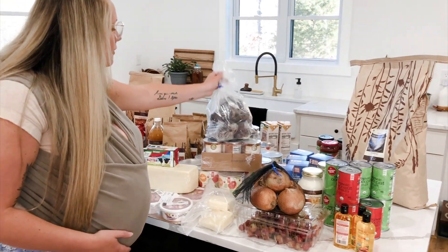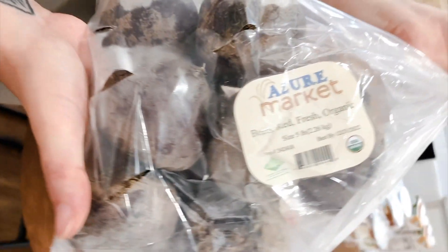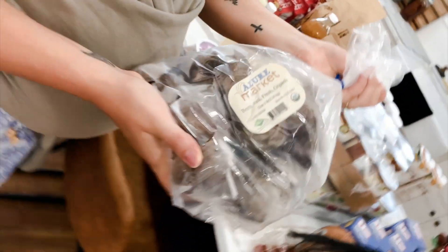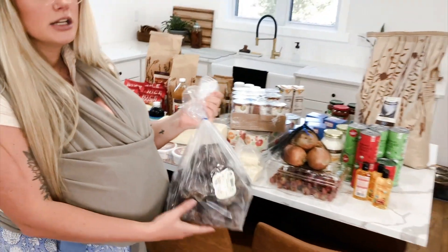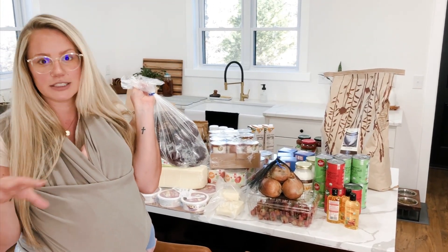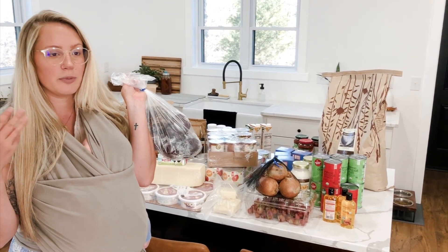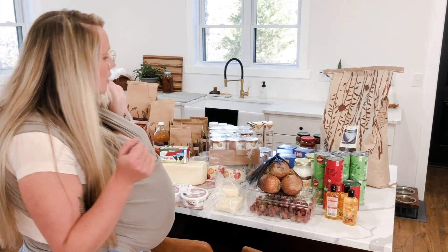Over here I have a huge bag of organic red beets. What I do with these is make beet kvass, which is essentially a fermented beverage. It's really good to drink first thing in the morning — it's full of minerals and can help with thyroid function.